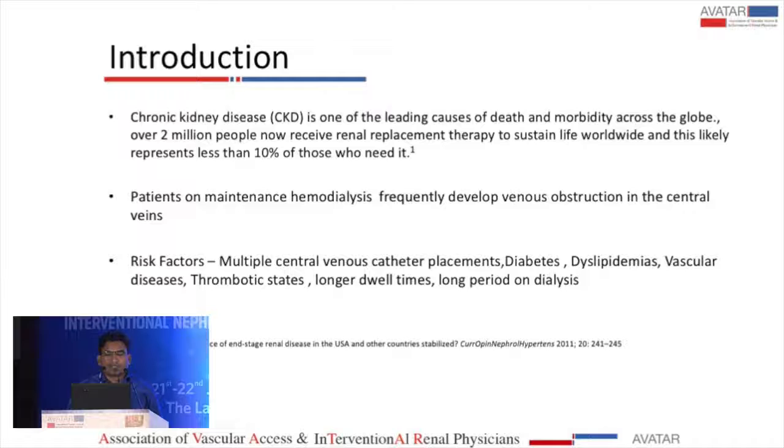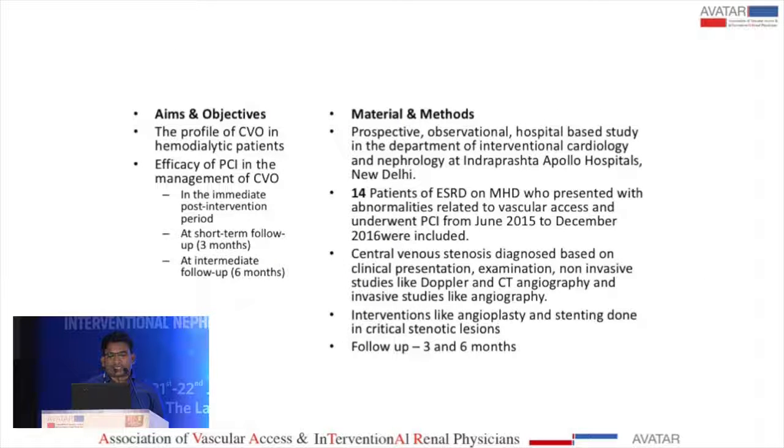Patients on maintenance hemodialysis frequently develop venous obstruction in central veins. There are multiple risk factors, both medical and dialysis-related, such as multiple central venous catheter placements, longer dwell times, and longer duration on dialysis. Medical comorbidities include diabetes, dyslipidemias, and vascular diseases.